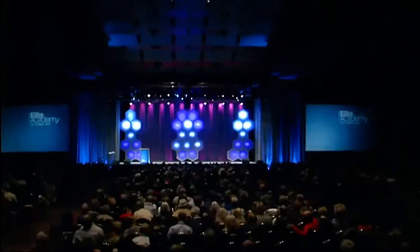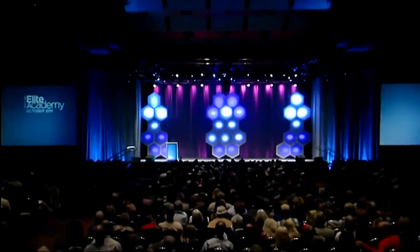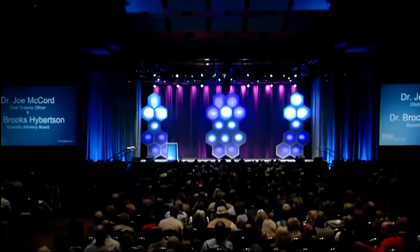Ladies and gentlemen, please welcome to the stage Chief Scientific Officer, Dr. Joe McCord.